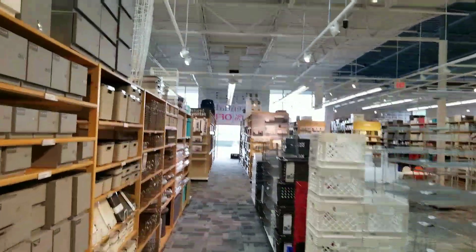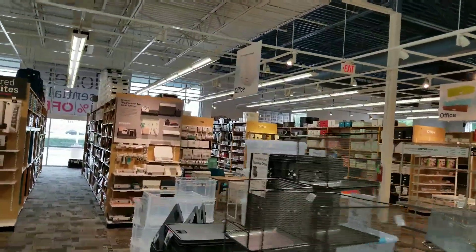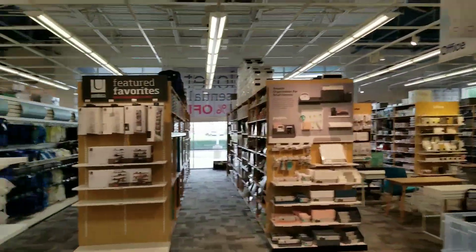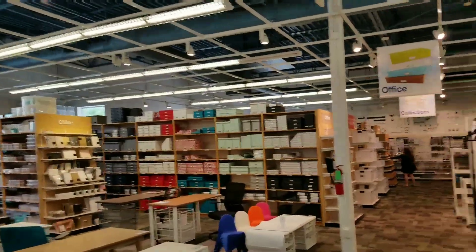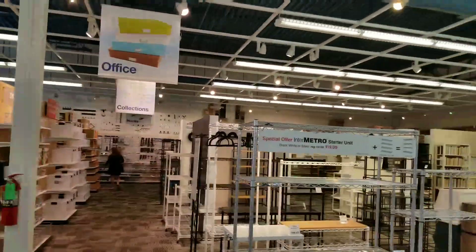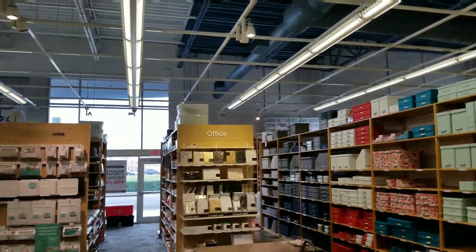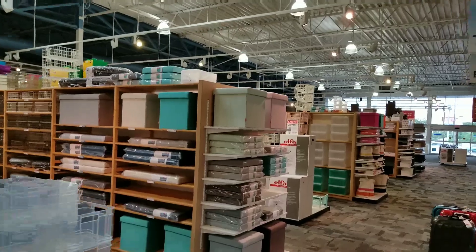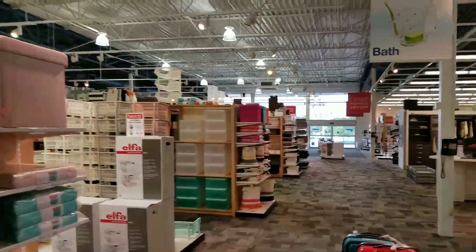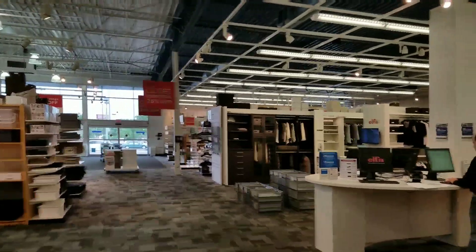I'm pretty sure I'll throw up a screenshot of the location in the video here. It's the only location here in San Antonio. This place looks pretty dope. I think I might have to ask for some help because I don't see the drop-front boxes anywhere. Maybe it's over here by the closet section — maybe that'll help.